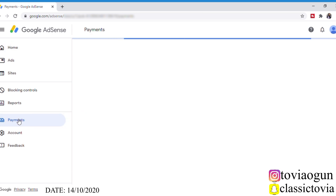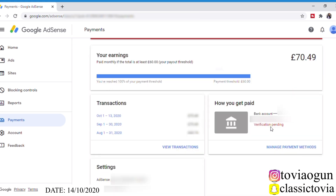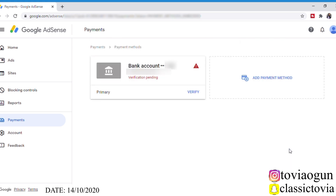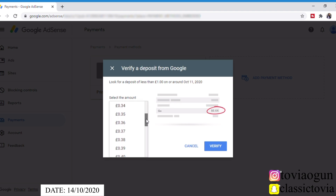I'm going to go to Payments and insert the amount of money that was sent to me. Sorry, my internet is kind of slow today. You can see it says 'Verification pending' under 'How you get paid.' I'm going to click on 'Manage Payment Methods.' Now I have my bank listed as my primary. I'll click to verify — it says 'Verify a deposit from Google.' It says: 'Look for a deposit of less than one pound on or around October 11, 2020' — this was sent to me October 14th, 2020.